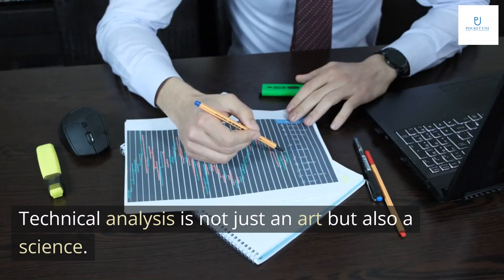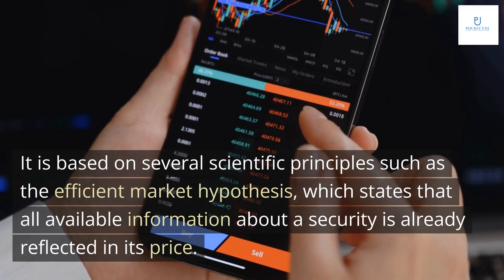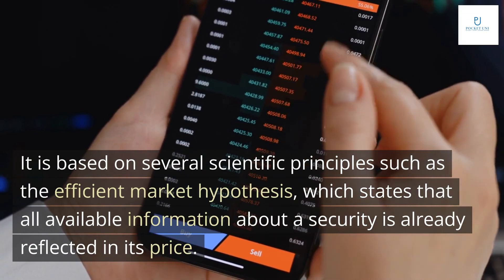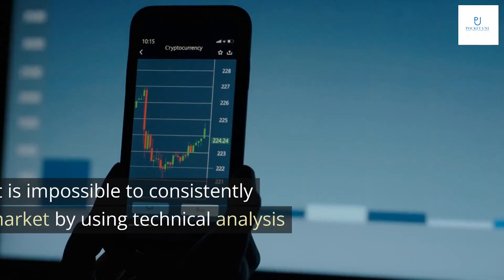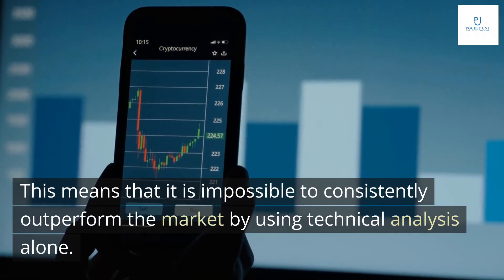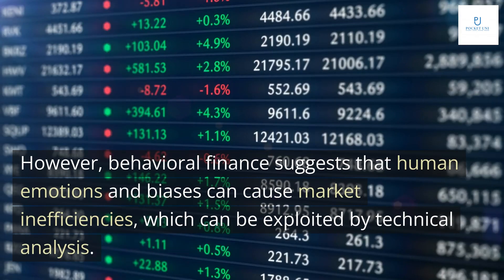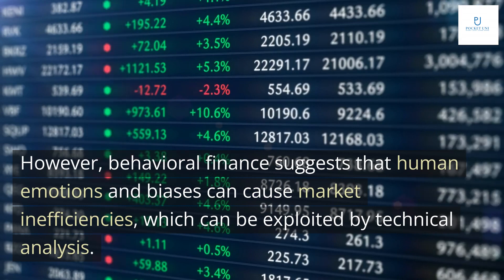Technical analysis is not just an art but also a science. It is based on several scientific principles such as the efficient market hypothesis, which states that all available information about a security is already reflected in its price. This means that it is impossible to consistently outperform the market by using technical analysis alone. However, behavioral finance suggests that human emotions and biases can cause market inefficiencies, which can be exploited by technical analysis.